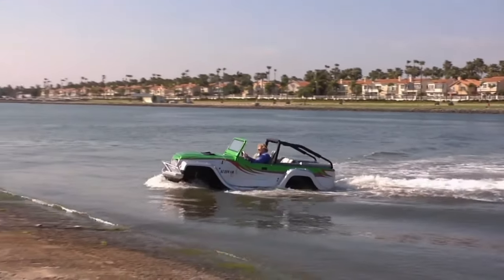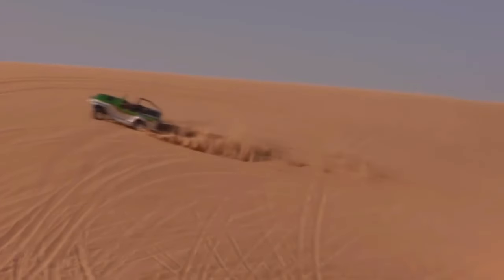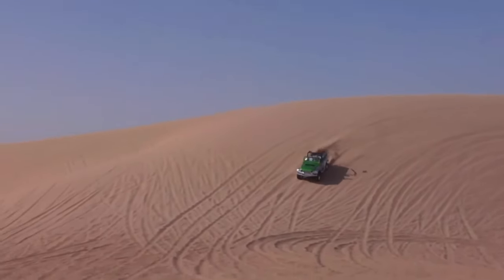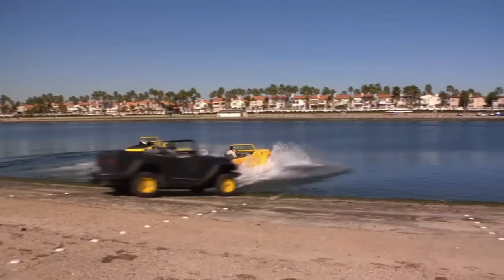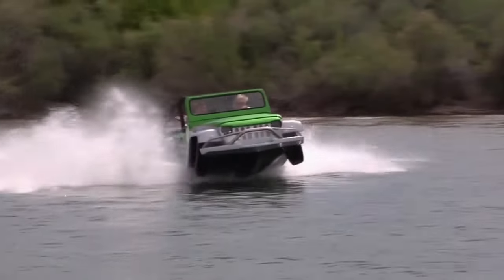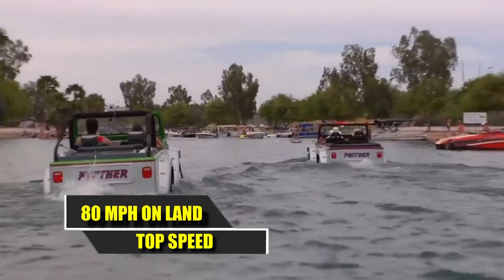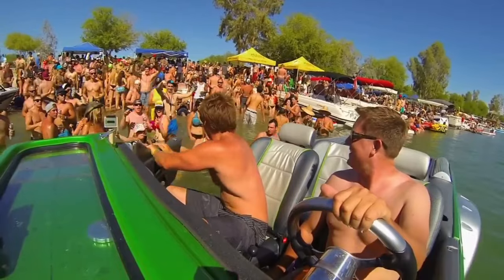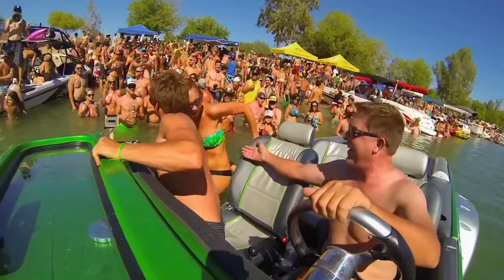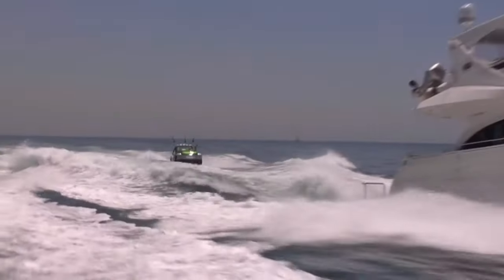This versatile vehicle isn't just limited to water adventures — it can also be used for your routine trips to the supermarket and your occasional desert safari. Originally sourced from Watercar, a California-based company, this specific model was imported and modified by ProDrive to comply with UK road regulations, enabling it to reach speeds of up to 80 miles per hour. Currently priced at a little over $200,000, this unique vehicle is a rare find. Due to Watercar's recent closure, ProDrive is unable to acquire additional units, making this a one-of-a-kind vessel that enthusiasts should act fast to secure.